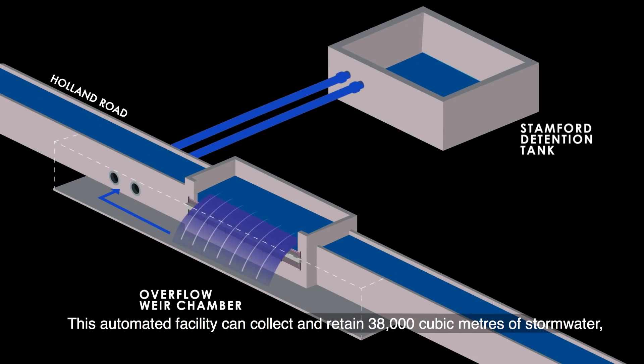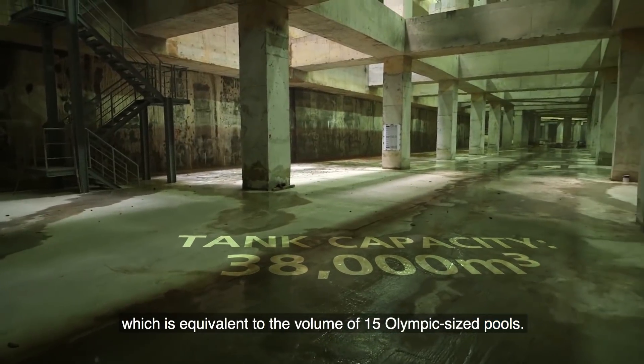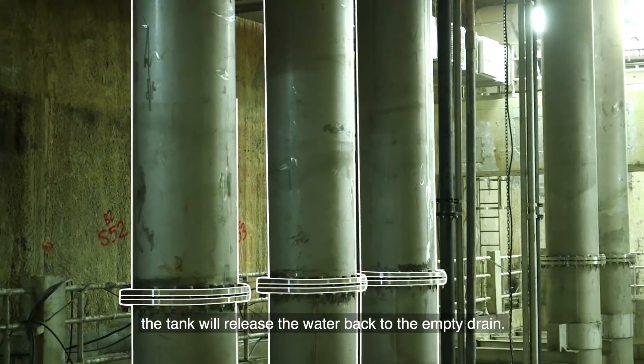This automated facility can collect and retain 38,000 cubic metres of stormwater, which is equivalent to the volume of 15 Olympic-sized pools. After the heavy rain subsides, the tank will release the water back to the empty drains.